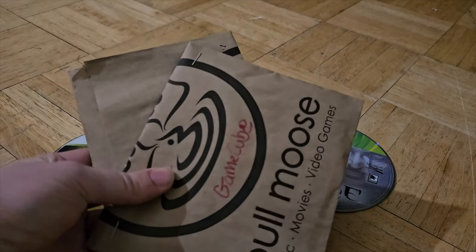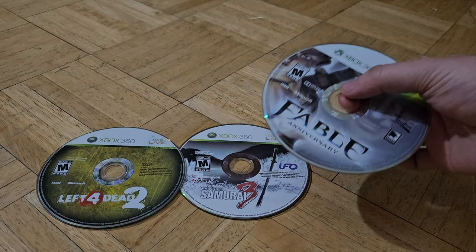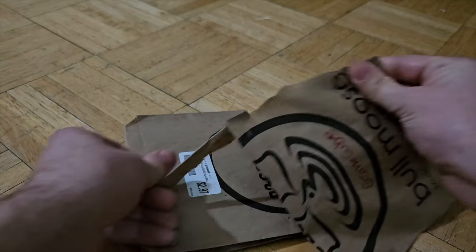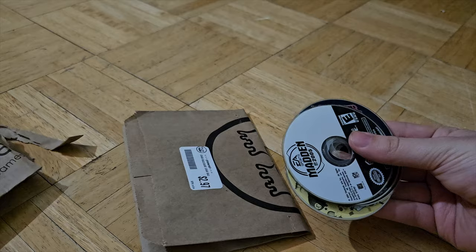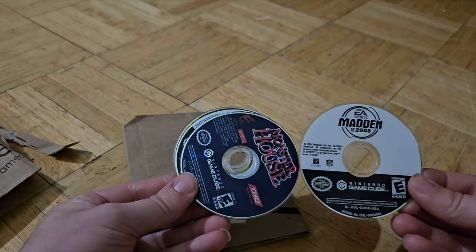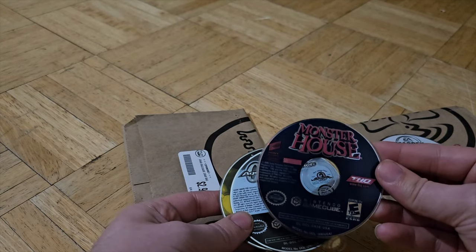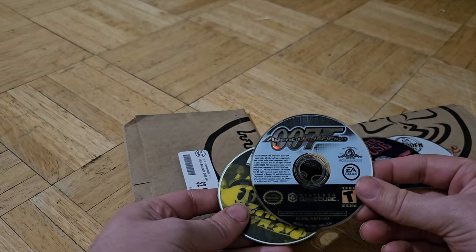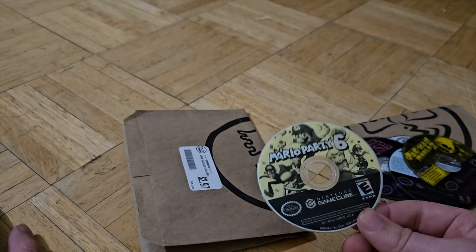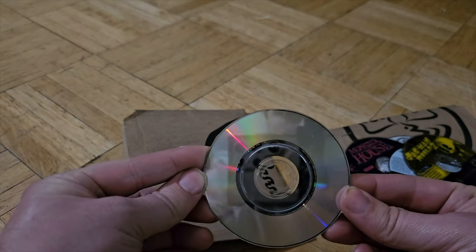Now we're going to open the last two — these both are GameCubes. Are we going to get anything more expensive than the $21? Probably not, but let's have some fun. Madden 05 — these are probably pretty scratched up, but we can get those buffed out. Monster House — great movie. Agent Under Fire 007, Pac-Man World 2, and Mario Party 6! This has to be in bad condition... it's actually not bad.